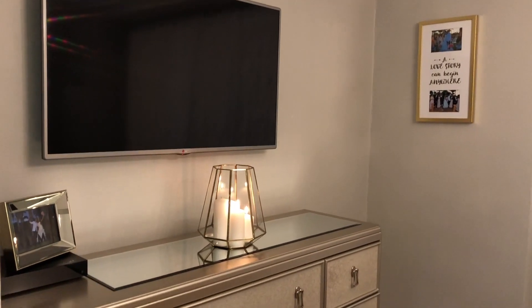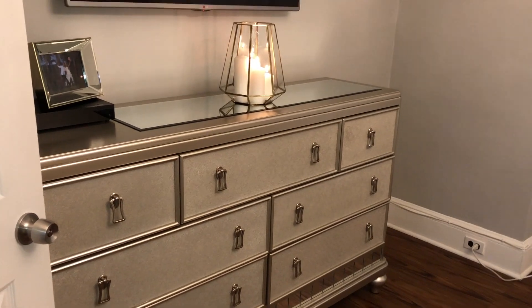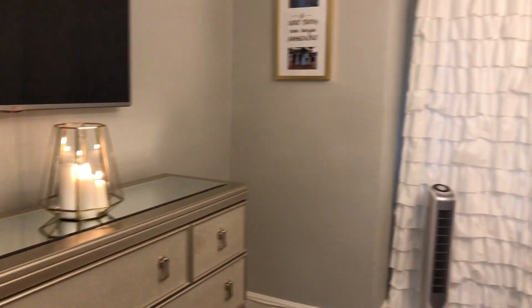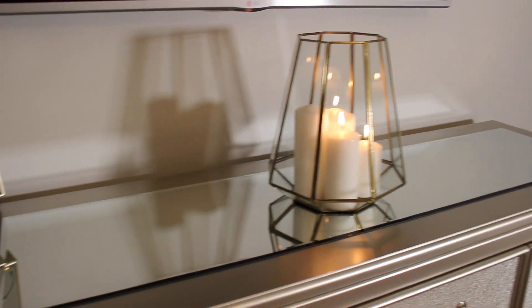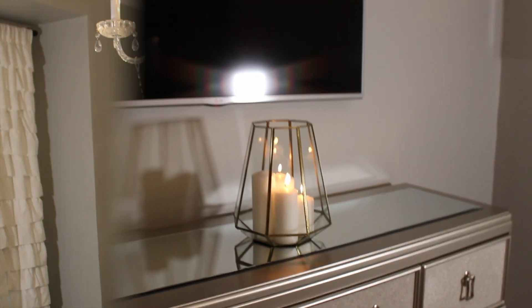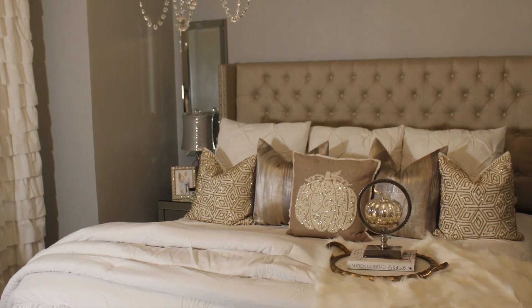I'll link everything in my bedroom in the description box, and I'll also leave the links for Bed Escape so you guys can shop their bedding. Here I'm showing you the other side of my room — there's not much going on, just the TV, the dresser, and on top of the dresser I have candles and a mirror I got from Walmart.